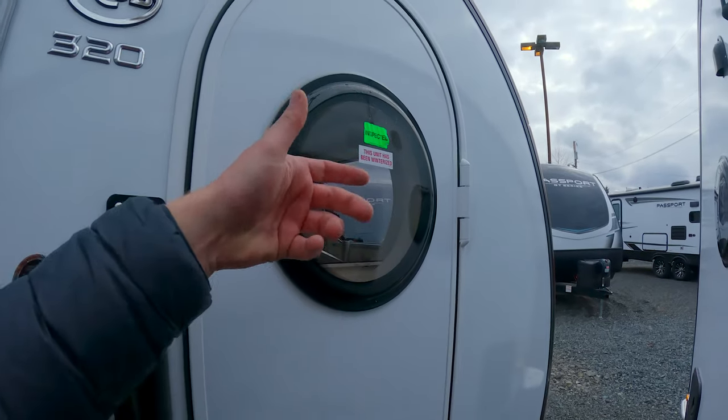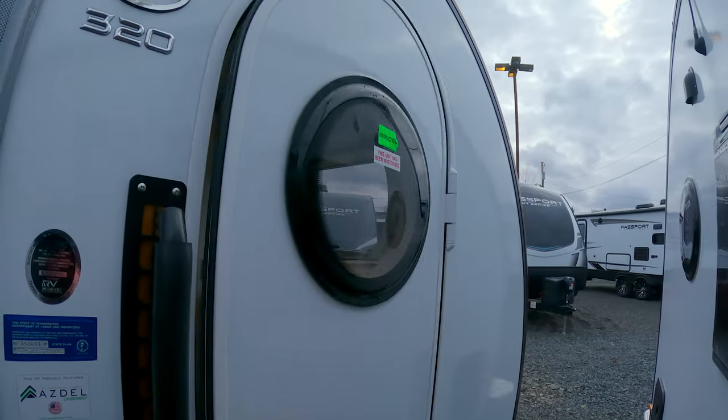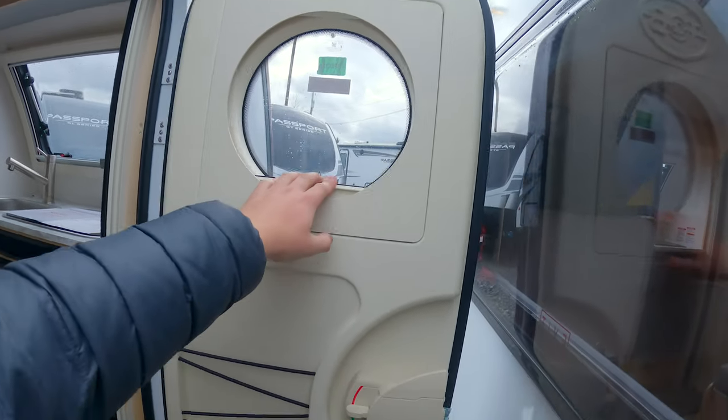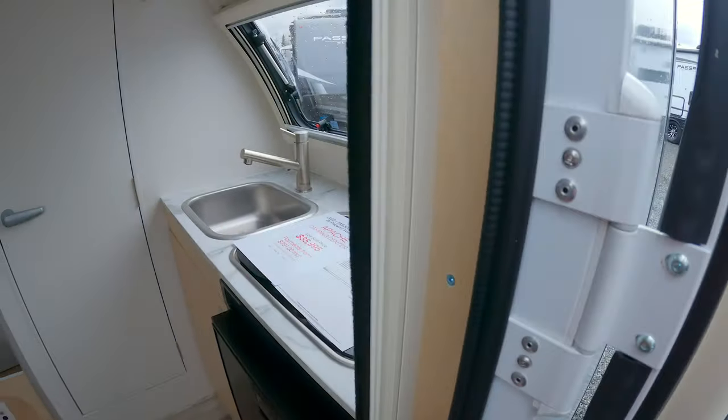This window used to have — in the older models — a little twisty window like you see in the bathroom, but now it just has a raising window. I absolutely love these little guys. There's a little trash can and a fire extinguisher as well.